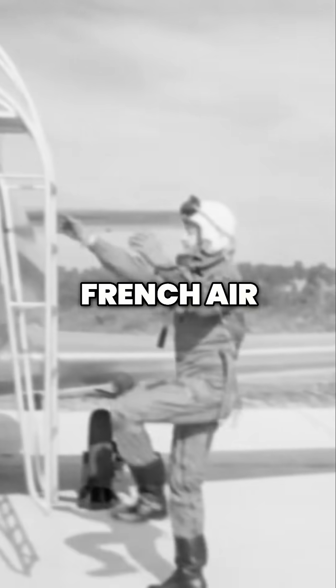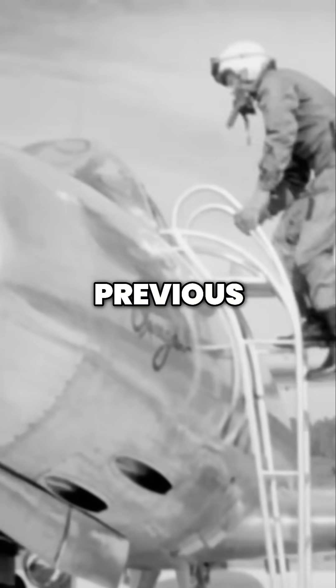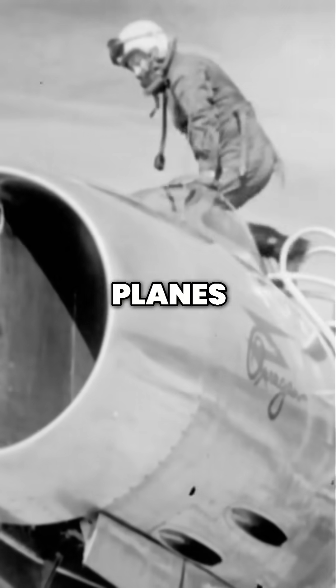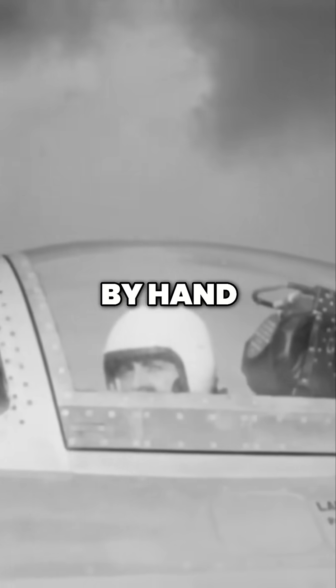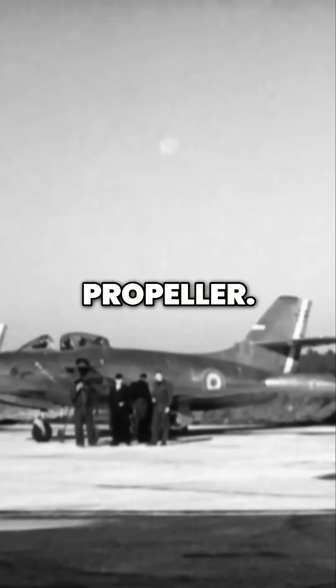It's the first time French Air Force pilots can rely on a sophisticated lifesaver. Previous generations of fighter planes required the pilot to open or release the canopy by hand before jumping out of the plane, and faced the risk of hitting the propeller.